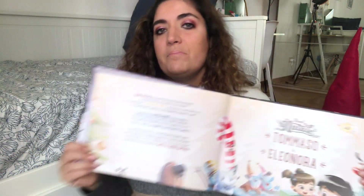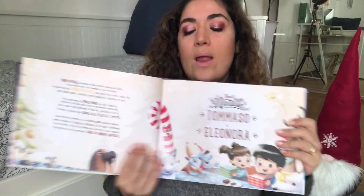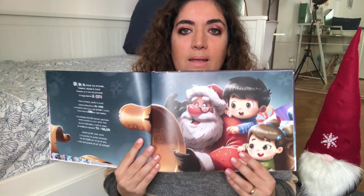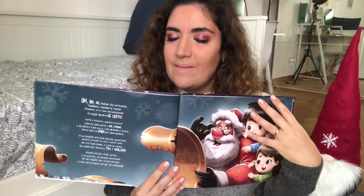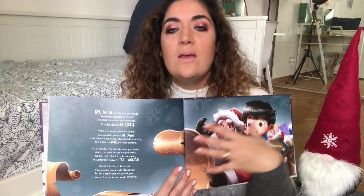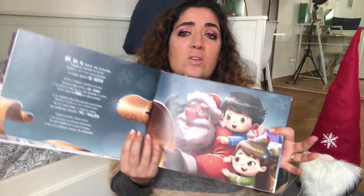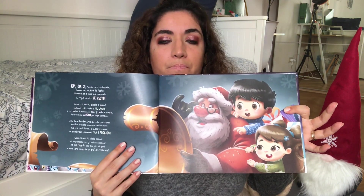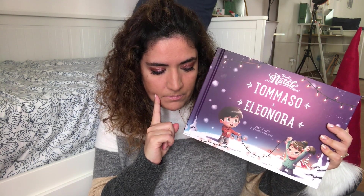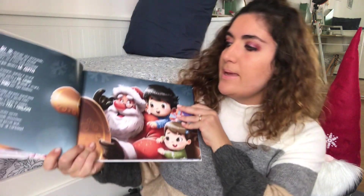La particolarità di ogni libro di Urra Eroi è quella di poter scegliere 10 ambientazioni. Per esempio nel libro quando Tommaso sarà grande si possono scegliere 10 mestieri che Tommaso farà da grande. In questo caso abbiamo 10 ambientazioni natalizie, e mi pare ci sia una ventina di opzioni tra cui scegliere.